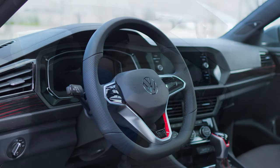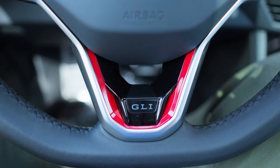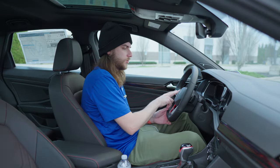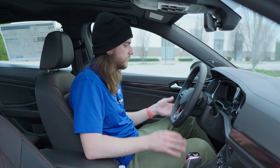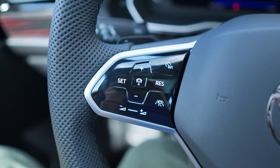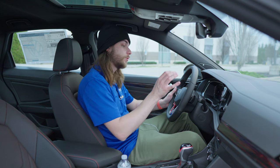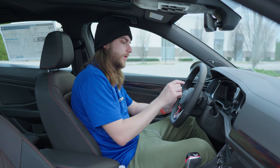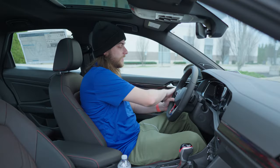The steering wheel is nice — leather-wrapped with perforated grips and a flat bottom. Touch-capacitive buttons on each side illuminate through the steering wheel. On the left side you have adaptive cruise control and Travel Assist, and the right side controls the driver information display and the heated steering wheel.